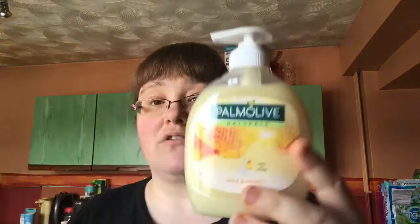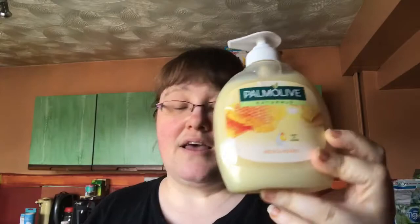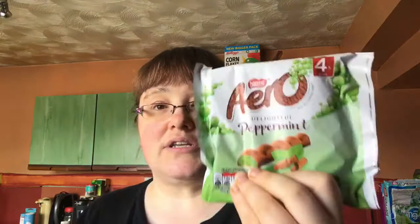Then I've got hand wash — this is milk and honey, it's got a really nice smell and leaves your hands really nice. Then I've got peppermint arrows for my husband — these are seven syns. I won't eat them because I don't really like mint chocolate. Then I've got toffee crisps, also for my husband — I believe these are around 10 syns but I'll find out and pop it on the screen. Then I've got frozen Brussels sprouts which are speed food.